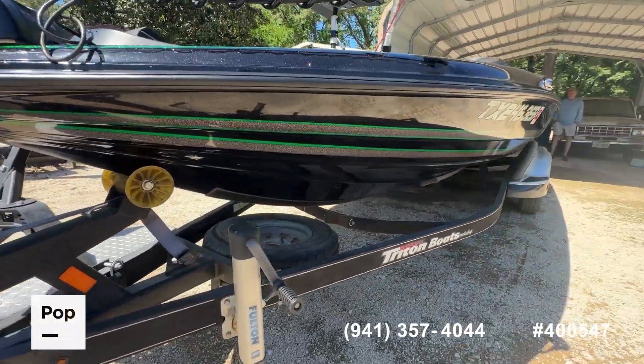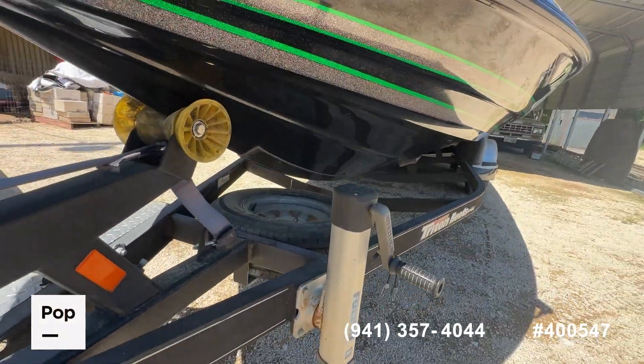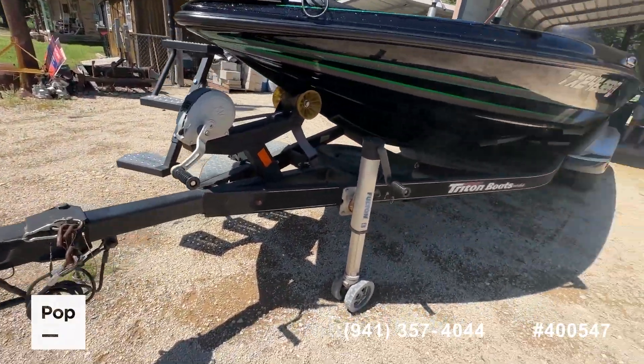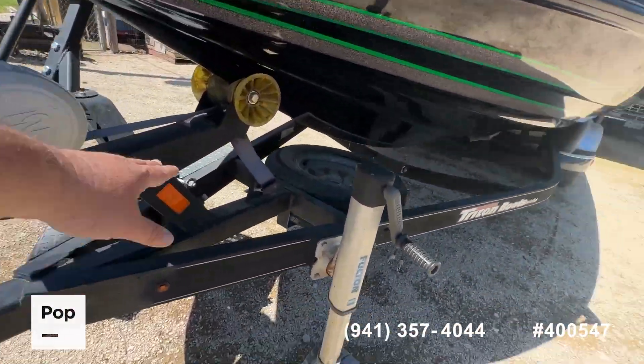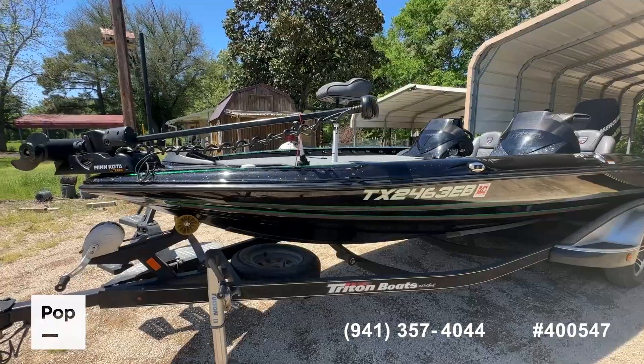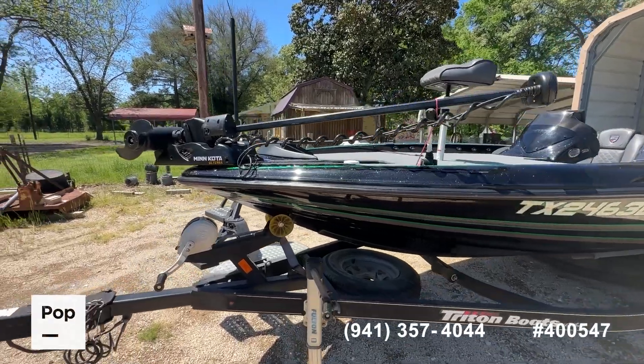If you need to beach the boat or come in to the boat ramp hot, you have protection with the Kill Guard breakaway tongue for easier storage. You've also got a Fulton winch and a Fulton jack on the side of the trailer. There are a lot of good electronic upgrades on this boat.